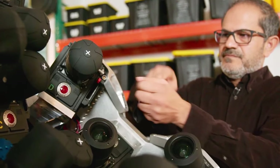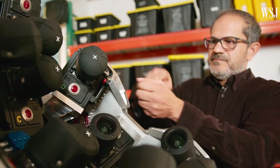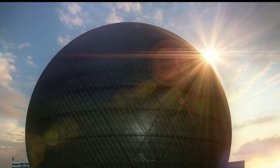Of course, there are IMAX cameras, but they run 65mm film, which might not be suitable for applications like Sphere needs. This screen is so big that the ISS — International Space Station — can fit inside the screen.